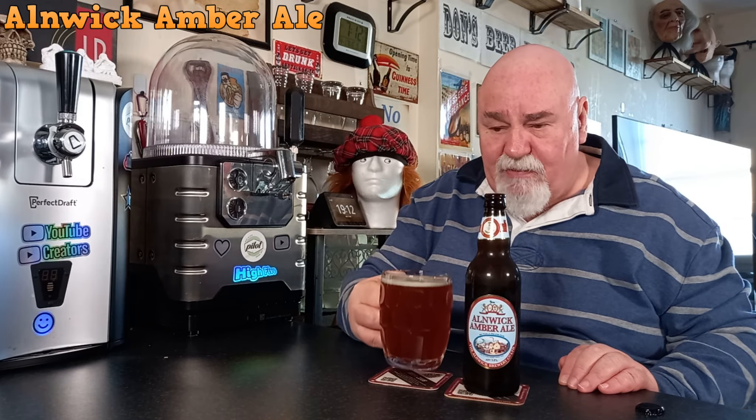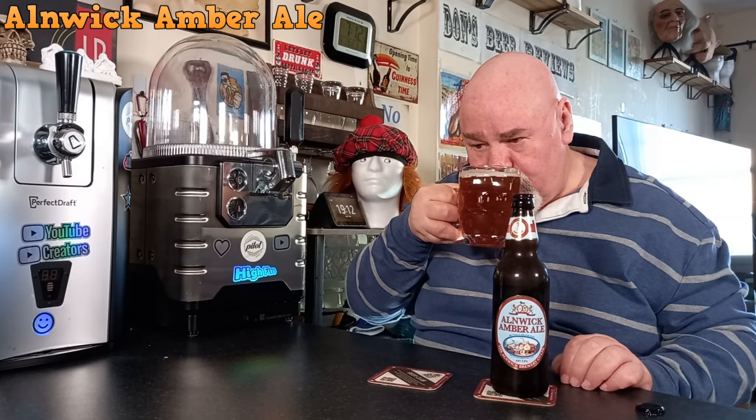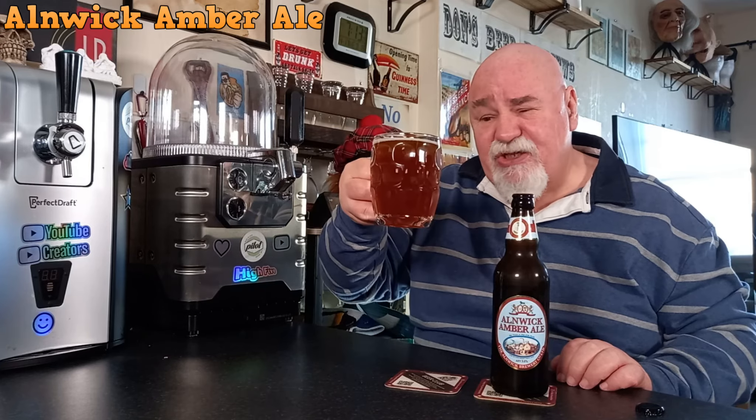Let's get a wee sniff — I'm not going to swirl it, I've left no room. Mmm, sweet biscuity malts maybe. Quite subtle. I think it's too cold. Let's see what it tastes like — cheers, my dears.